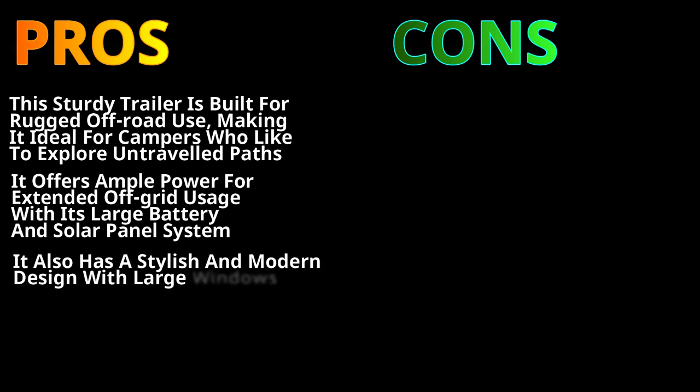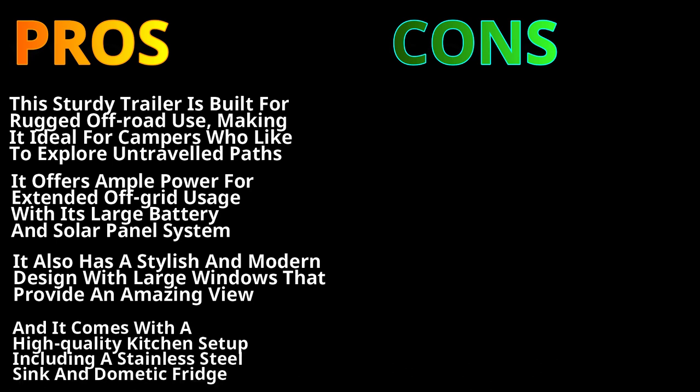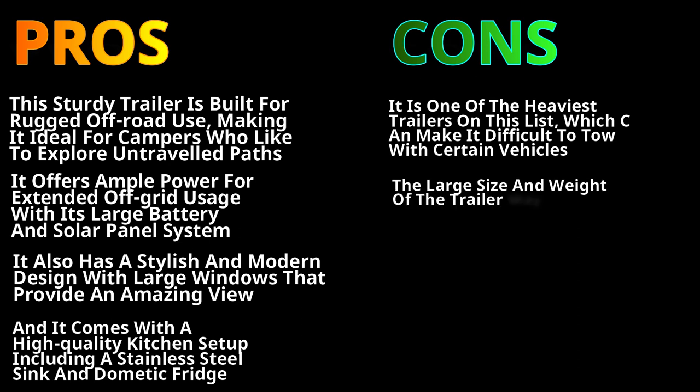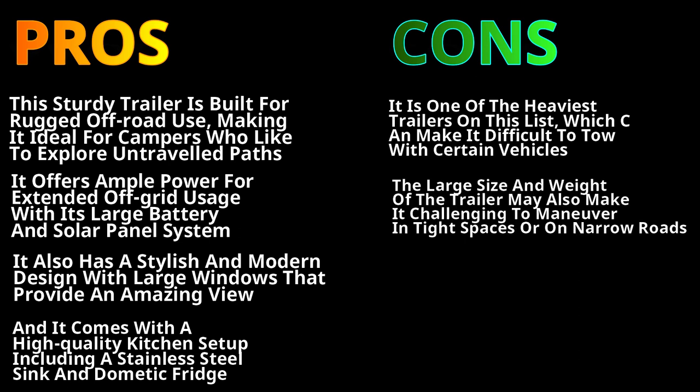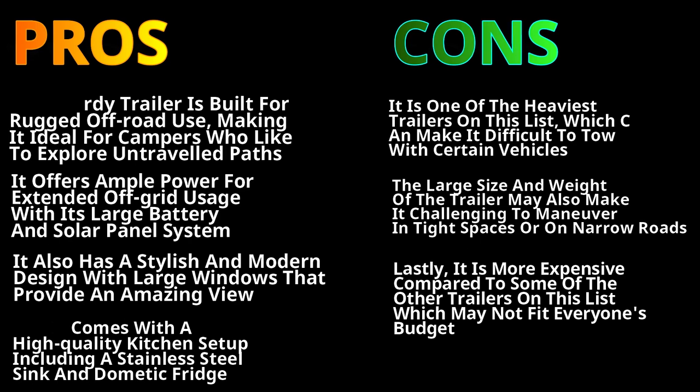It also has a stylish and modern design with large windows that provide an amazing view, and it comes with a high-quality kitchen setup including a stainless steel sink and a dometic fridge. On the downside, it is one of the heaviest trailers on this list, which can make it difficult to tow with certain vehicles. The large size and weight may also make it challenging to maneuver in tight spaces or on narrow roads. Lastly, it is quite expensive and may not fit everybody's budget.